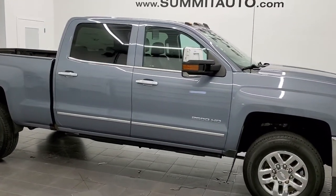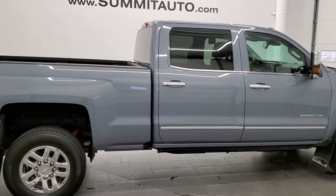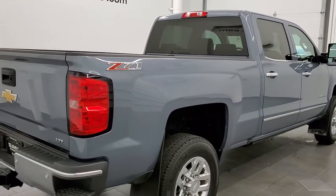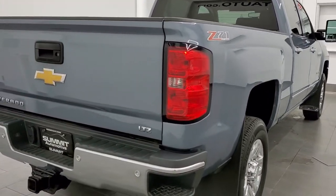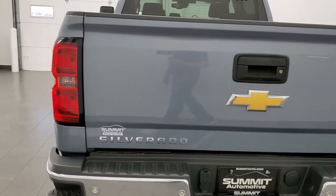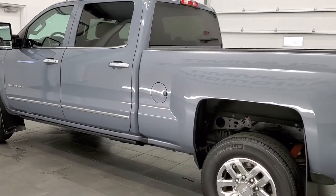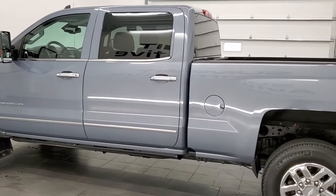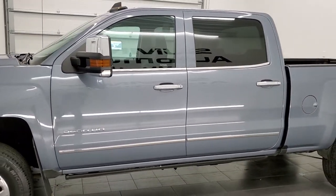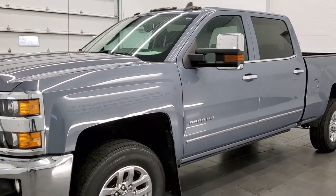This 2016 Chevy Silverado 2500 Crew Cab Short Box is stock number 12228Z. We are here at Summit Automotive in Fond du Lac, Wisconsin, your new and used heavy duty truck headquarters. This truck has the 6-liter V8 gas engine, has been fully safetied and inspected by our service shop, has a fresh oil and filter change, and all the fluids have been checked and topped off. This truck is 100% ready to go.